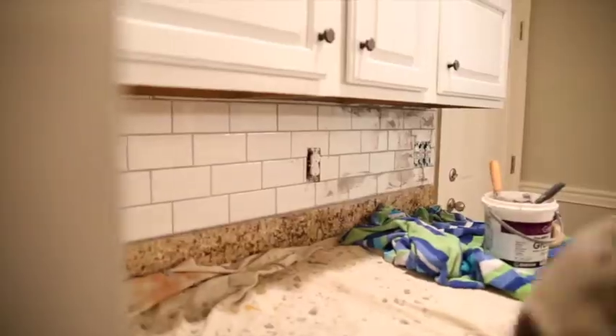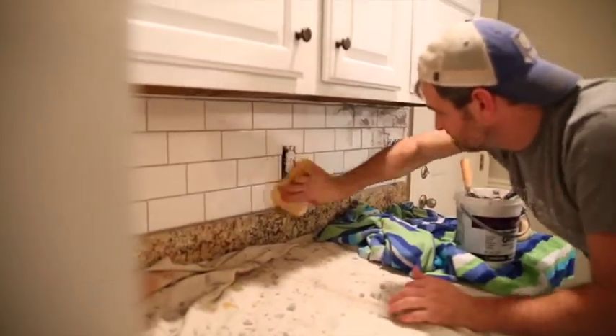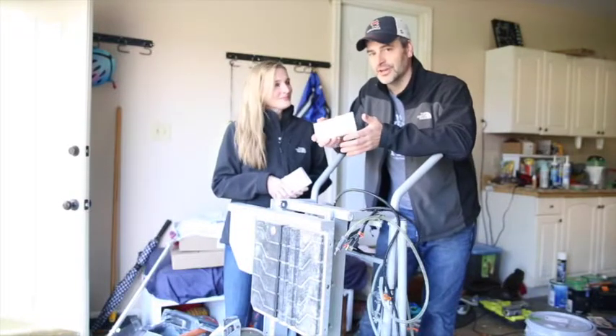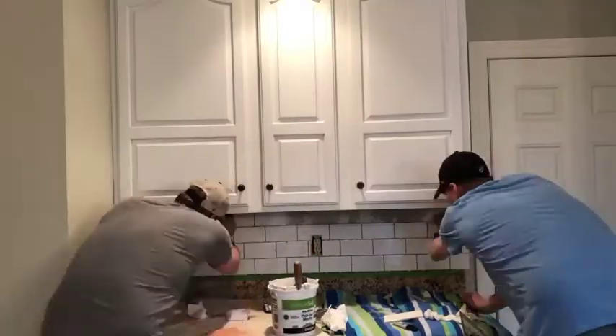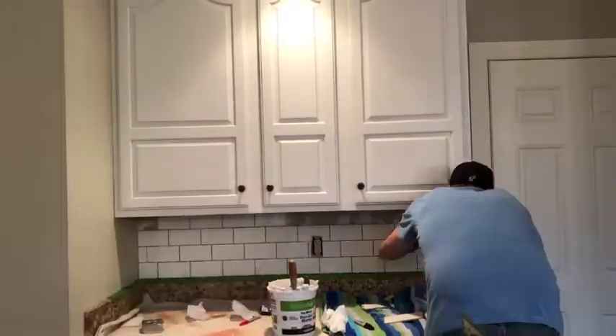We're getting ready to install some of this beautiful subway tile in there to replace some ugliness that was in there. Not only do they get a new look, but we're getting Mark involved in the process and teaching him a new skill. He'll feel like he had a real hand in this renovation, so it should be a lot of fun.